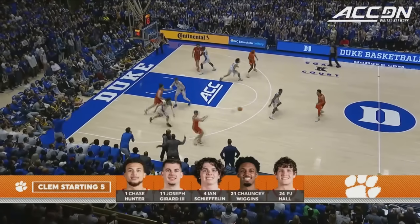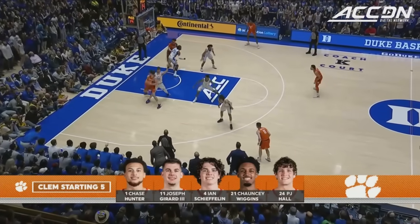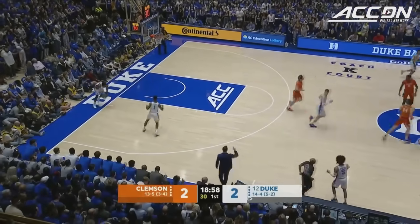In the starting line for Clemson, Paul is getting 20 a game — he's going to need a big one. So will Joe Girard. Shefflin has been outstanding on the glass, and Clemson is on the board.